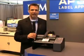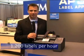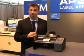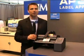With an AP Series Label Applicator, you'll apply up to 1,200 labels per hour, and you'll be able to apply them faster and more accurately, helping to speed up your production and sell more of your products.